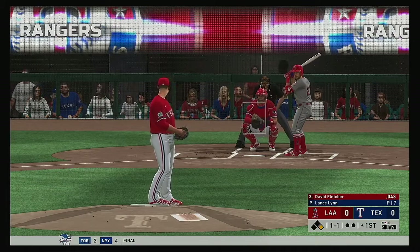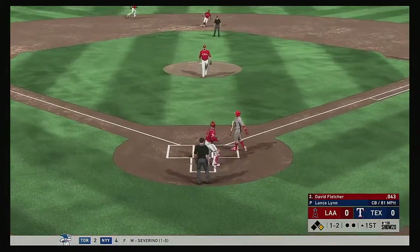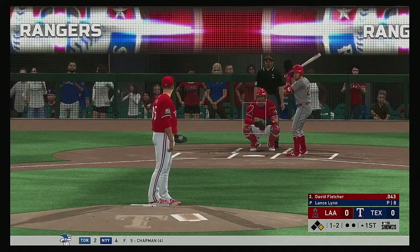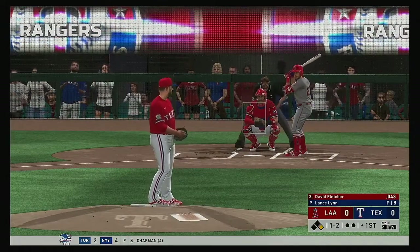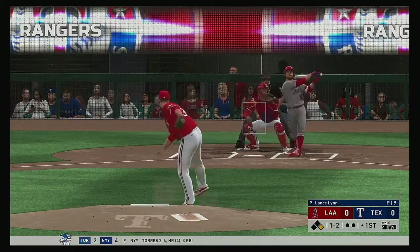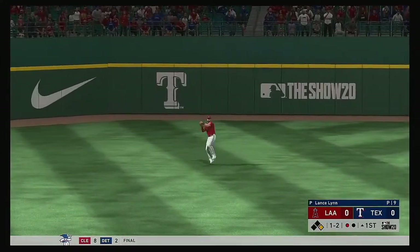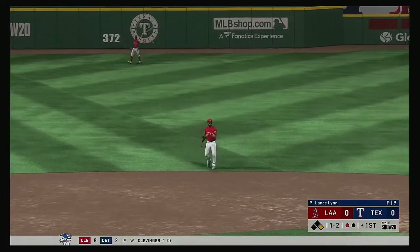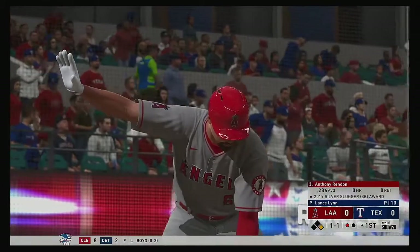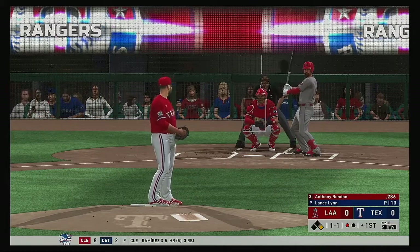The 2-1 pitch at the plate — David Fletcher, in the dirt here, and he'll reign it in as the count moves to one and two. Simmons aboard here at first with nobody out. Skied in the air to straightaway left, Gallo will settle under it to make the play for the first out as the runner will have to head back to first. Digging in next will be Anthony Rendon — a couple of hits for him in four trips to the plate last night.